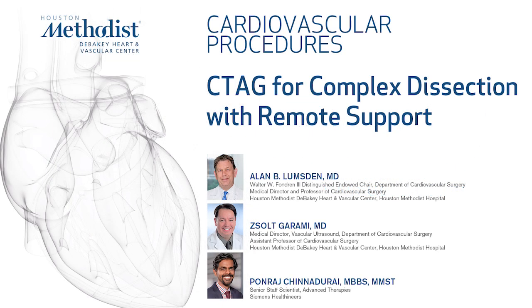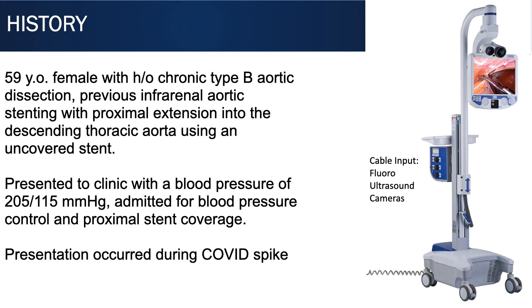In this video, we're going to demonstrate how we treated a patient with a chronic type B dissection — a fairly complicated patient. She had an infrarenal repair, a bare stent extended up across her visceral segment, and now needed a proximal stent graft placed.